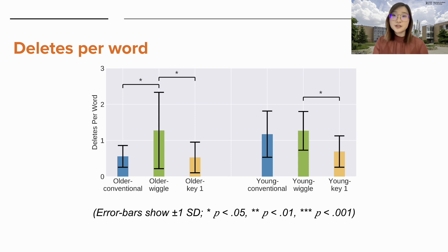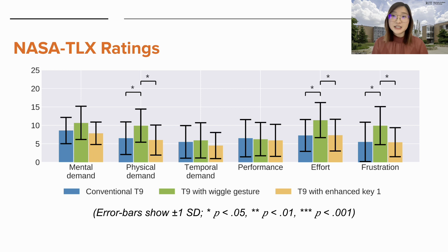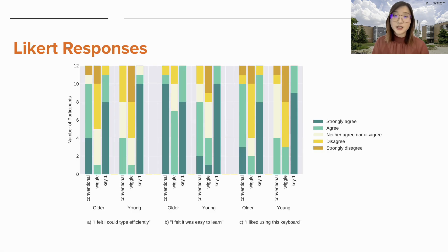For deletes per word, the T9 with enhanced key one resulted in a significantly lower number of deletes than the T9 with wiggle gesture, and this remained the same for young adults. In terms of subjective ratings, the T9 with enhanced key one was rated as incurring significantly lower physical demand, effort, and frustration level than the T9 with wiggle gesture. However, there were no significant differences between the conventional and the enhanced key one. Older adults rated the T9 with enhanced key one as the most efficient and significantly more efficient than the T9 with wiggle gesture. Older adults also preferred the T9 with enhanced key one the most and significantly more than the T9 with wiggle gesture.